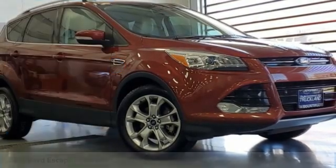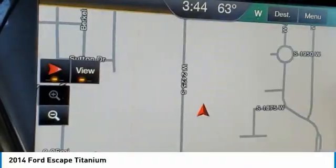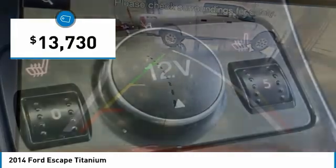Stop by and take a look at the 2014 Escape. Gas engines flex, tow, sip, and go with Ford Escape, and it is priced below $15,000.